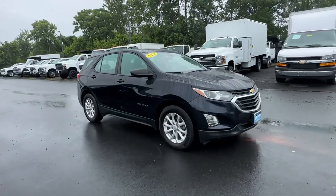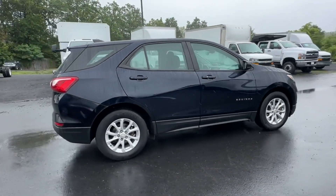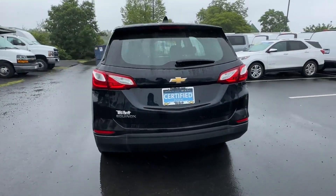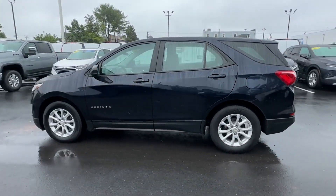2020 Chevrolet Equinox. With less than 13,000 miles on the odometer, this SUV offers space as well as power and performance. Find what you are looking for and more with these extra features.